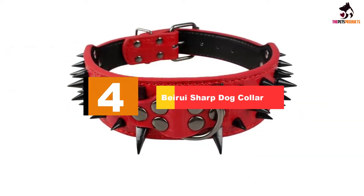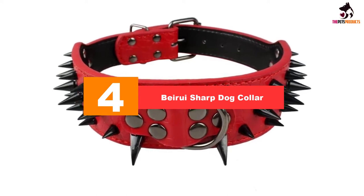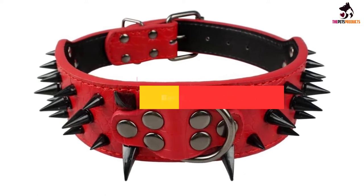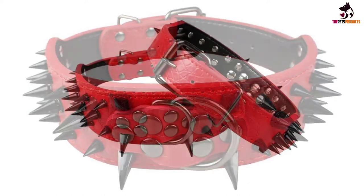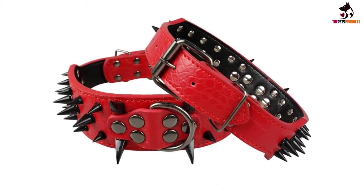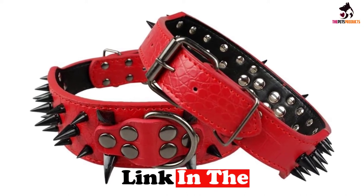Moving on to number 4, we have the Berui sharp dog collar. Berui's sharp leather dog collar certainly isn't built just for looks — the spikes are sharp to the extent that customers have taken to filing them down so they don't risk catching a stranger's skin or fabric. Yet if you often feel like your dog is in danger at the public dog park, this stylish collar serves as a necessary precaution.